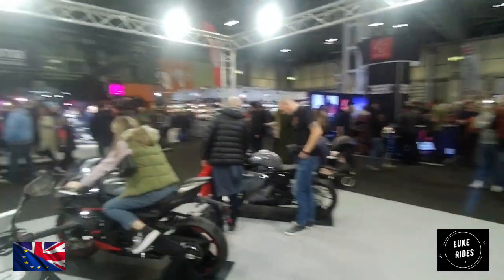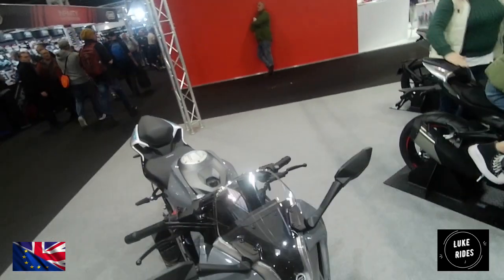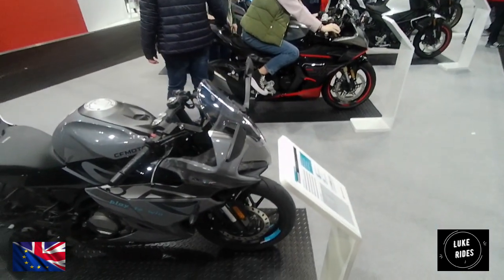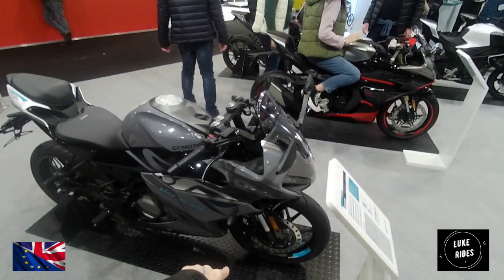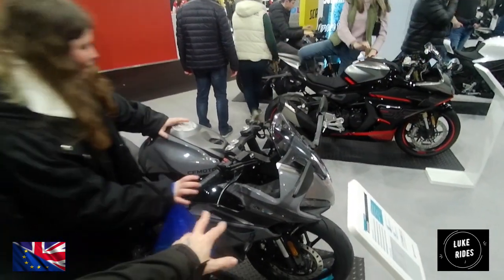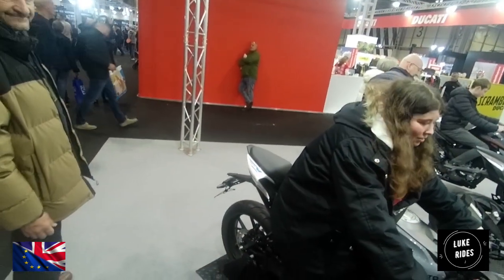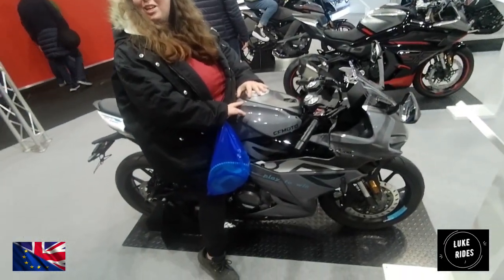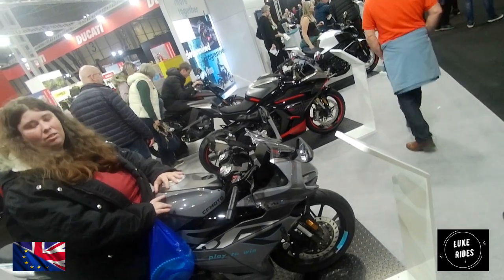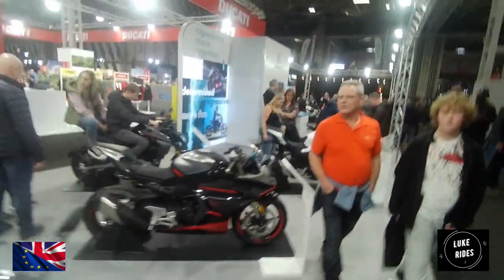Not anything exciting, but at least you're getting a bit more wind protection when you're riding, and you've got monoblock brakes. Carbon fake-effect details and the wheels look good. It's interesting — even though it's a Chinese engine, CFMoto are kind of proud of what they've made.